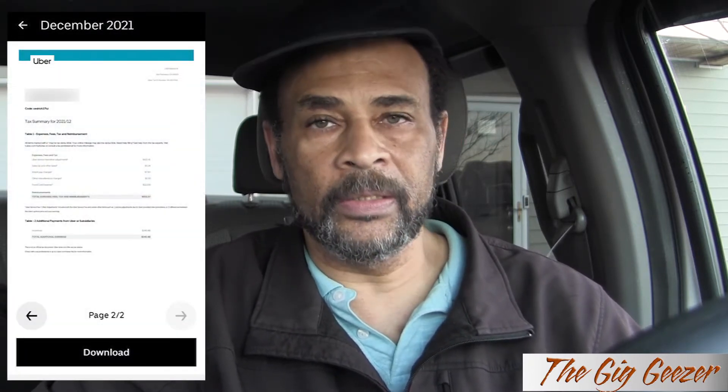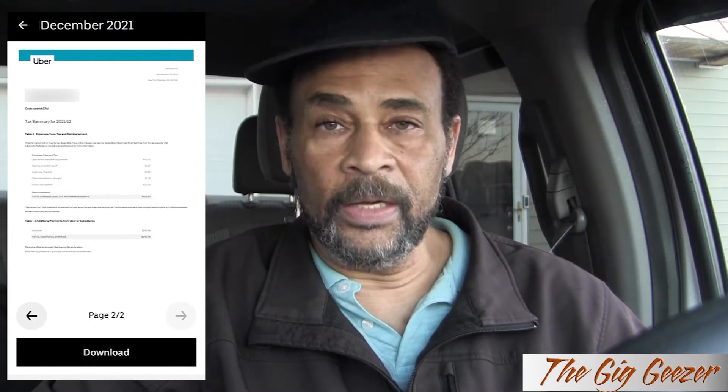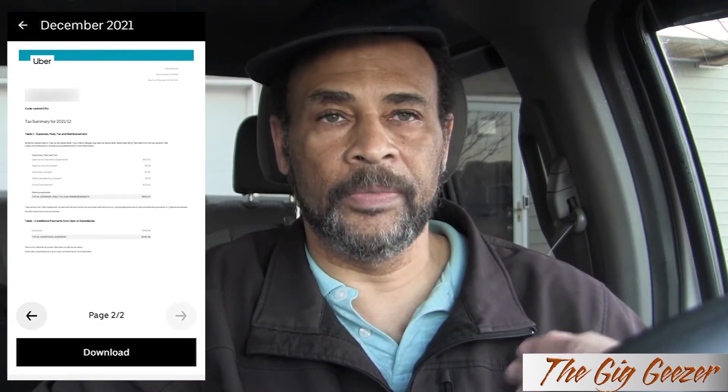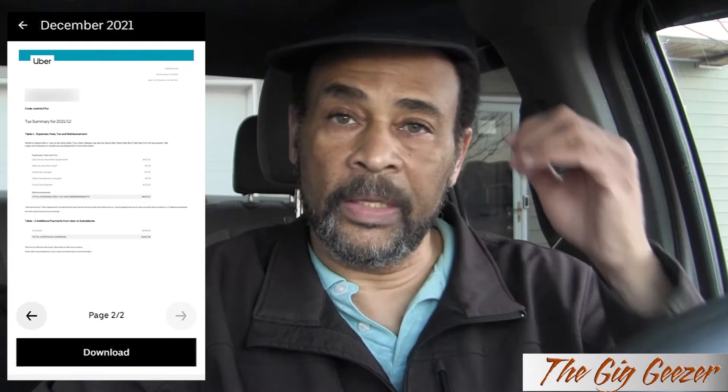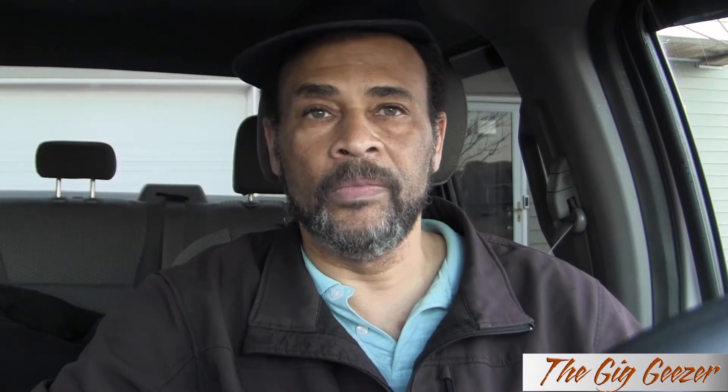Check out this summary page from 2021, specifically December of last year. Notice some of the expenses: there's an Uber service fee — I don't know what it is, but it's something that's going to be deducted. Sales and other taxes are taxes that Uber pays to local or state governments, then passed on through us. And then there are instant pay charges — whenever you've cashed out during the week instead of waiting for the weekly deposit, all those 50-cent fees are expenses you can deduct on your taxes. On other apps like ByteSquad, it's either the instant pay for $2.99 or same-day pay for $1.99 — each time you do that counts as a deductible expense.